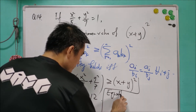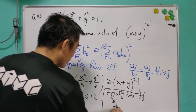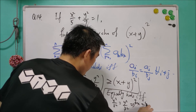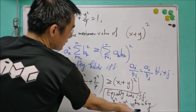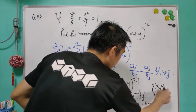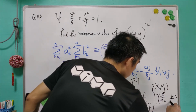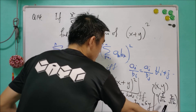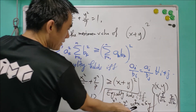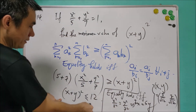Equality holds if and only if x² over 5 equals y² over 7, which gives 7x equals 5y. When we solve the simultaneous equations for x and y, we get a positive value: x equals 5 over 12 and y equals 7 over 12. With these values, the equation is satisfied and the square of x plus y indeed equals 12.